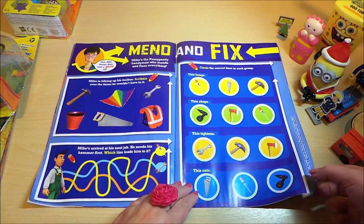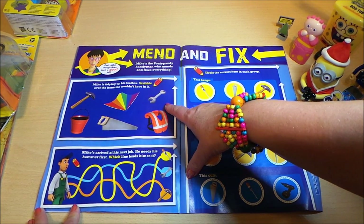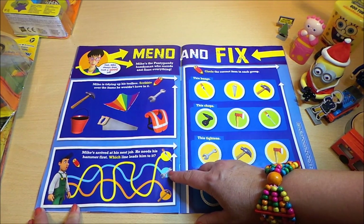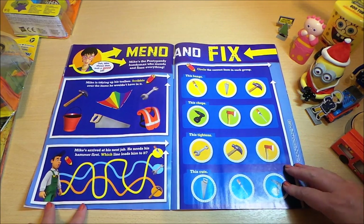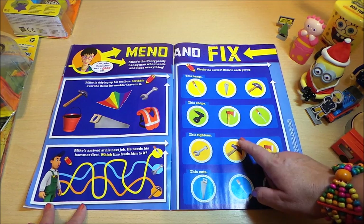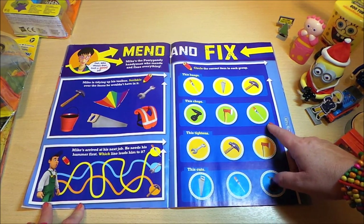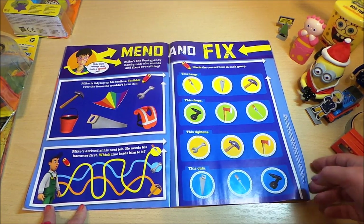Here we have the mend and fix page — Mike is tidying up his toolbox. Scribble over the item he wouldn't have in it. Mike arrives at his next job and needs his hammer first — which line leads to the hammer? Circle the correct item in each group: the item that bangs, the item that chops, the item that tightens, and the item that cuts.